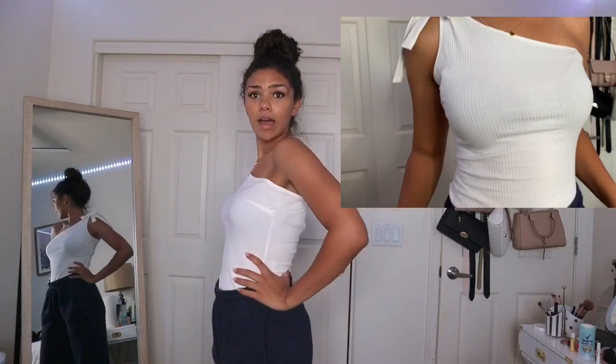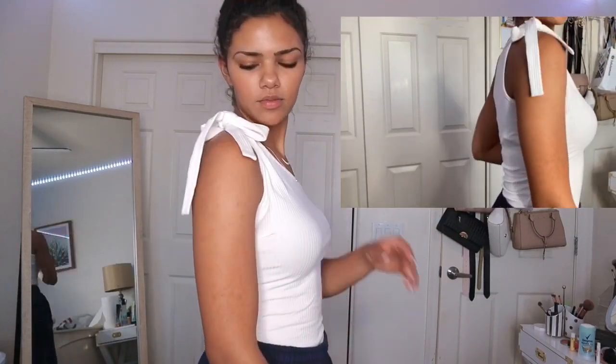I'm 5'8 so I'm pretty tall. This shirt is so cute — super basic and it looks good with pretty much everything: jeans, whatever. One-shoulder little tie bodysuit, snug, super comfy, and I love it. It's so cute — it's a size small.